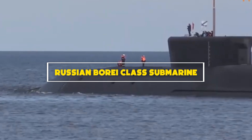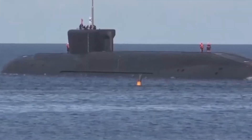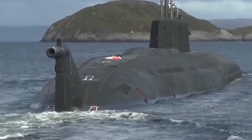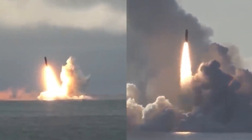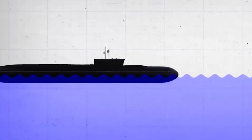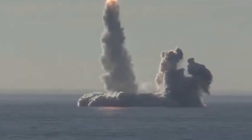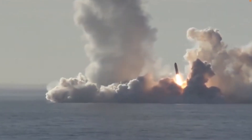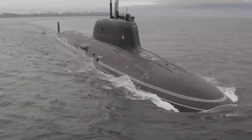Number 1: Russian Borei-class submarine. The Borei-class submarines stand as the crown jewel of the Russian Navy's submarine fleet, representing the pinnacle of Russian naval engineering and firepower. These nuclear-powered ballistic missile submarines are designed to serve as the backbone of Russia's nuclear deterrent, carrying Bulava intercontinental ballistic missiles. With a length of over 170 meters and a displacement exceeding 24,000 tons, they are among the largest and most powerful submarines in the world. Equipped with advanced sensor suites and a formidable arsenal of missiles, they possess the capability to strike targets with precision from great distances. Their stealthy design and advanced acoustic technologies enable them to operate covertly, evading detection by enemy forces, with highly trained crews safeguarding Russian sovereignty and projecting power on the global stage.